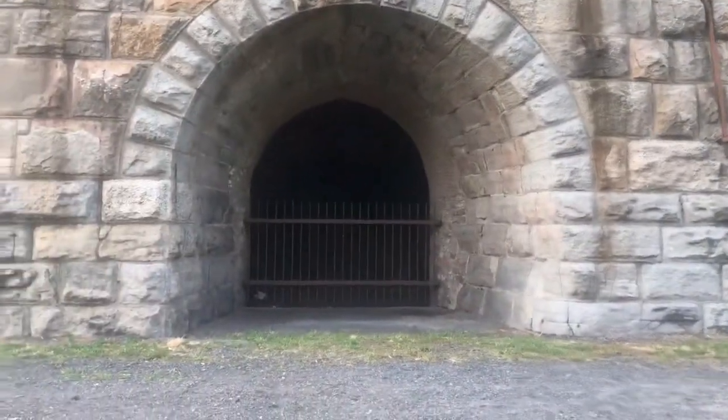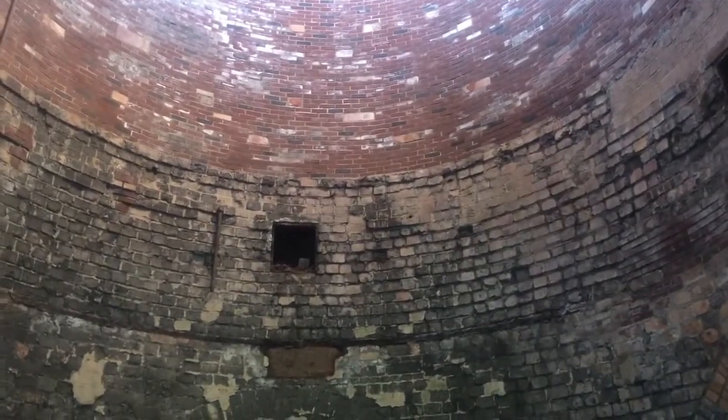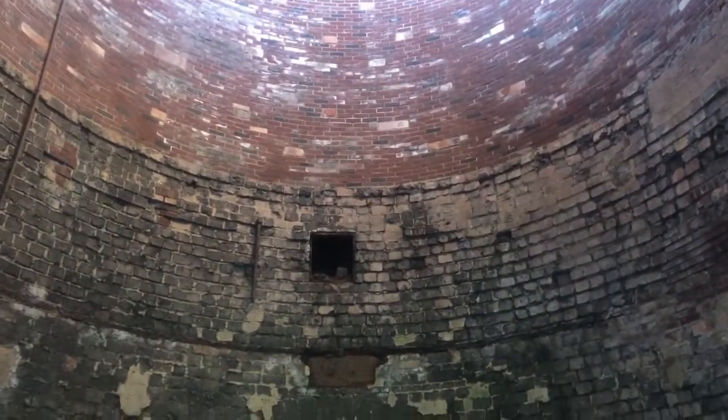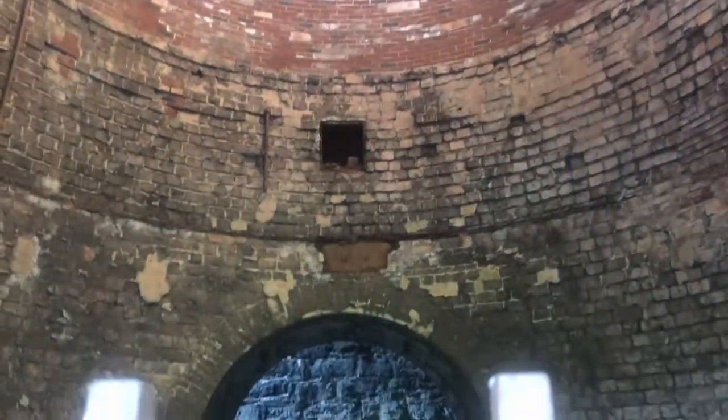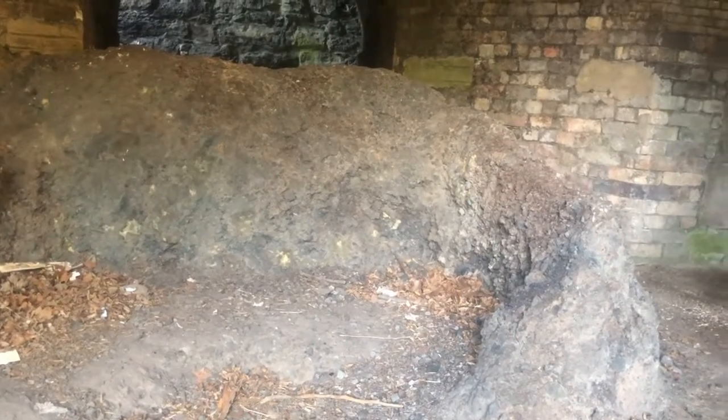Taking a look inside, what we see is that this is pretty much a hollowed-out cylinder that's open at the top. What they would have done is dump the iron and the coal in at the top, let it burn, and then extract the steel — or rather the iron — and the slag at this level here.